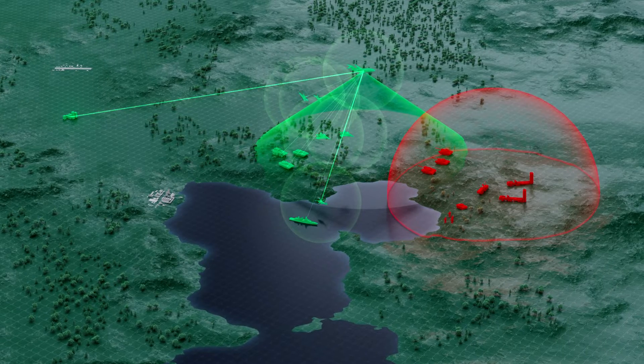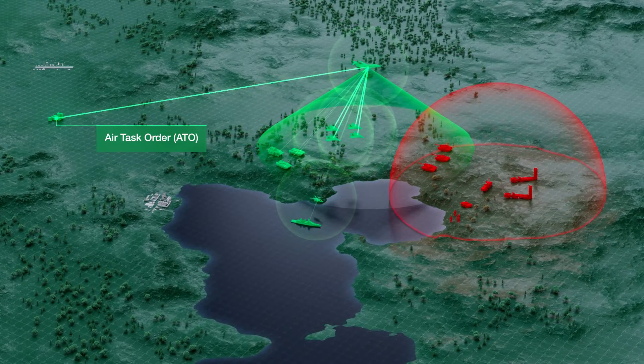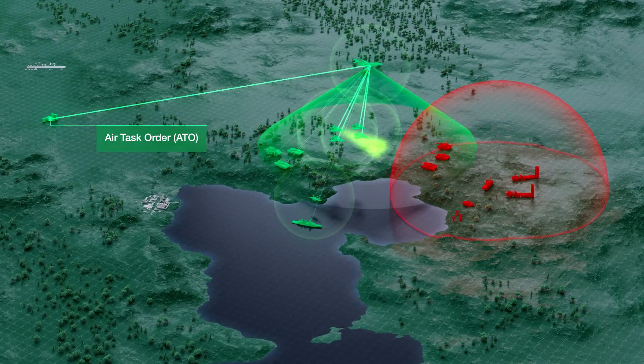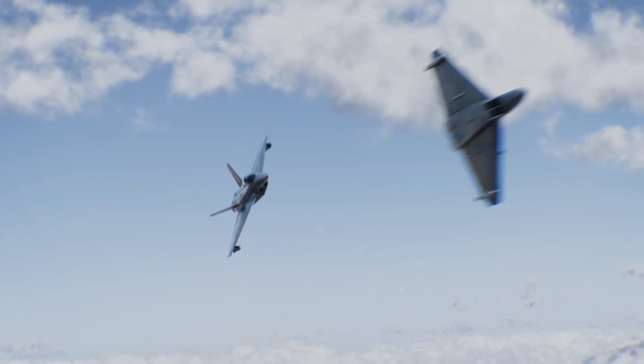The system generates maximum clarity in the operational situation and reduces workload. The ability to provide data in a network-centric environment makes the DCIR system a valuable asset for military operations.